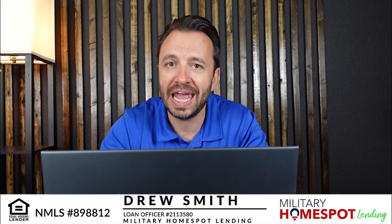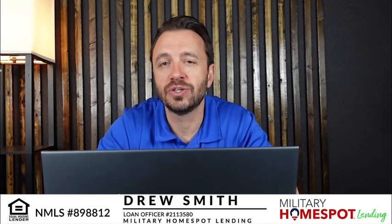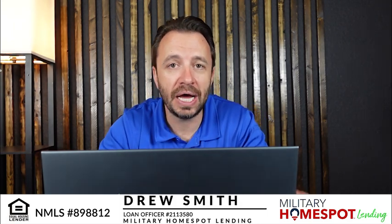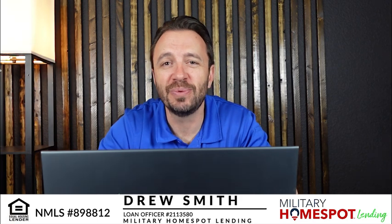Another thing we could look at is if you're trying to rent out the house you currently own. You'd want to make sure you have some reserves on hand, but there are ways that if you're planning to rent out the home, we can offset that mortgage payment assuming you're going to have a renter in there. There are ways to do that — it involves an appraiser and things like that. You could look at that scenario as well if you're thinking about keeping the home as a rental.